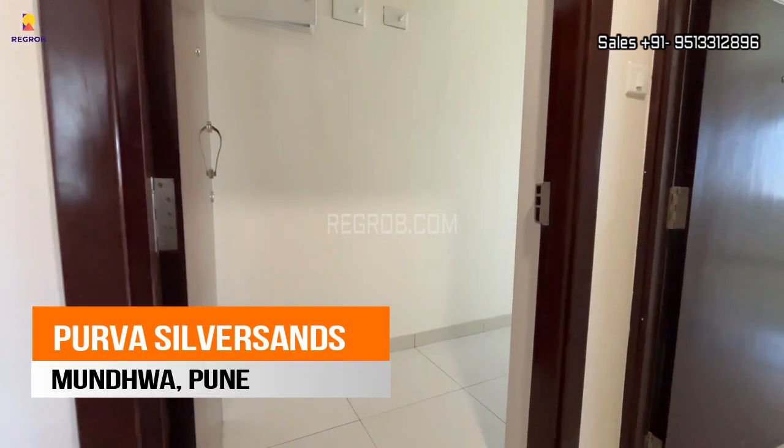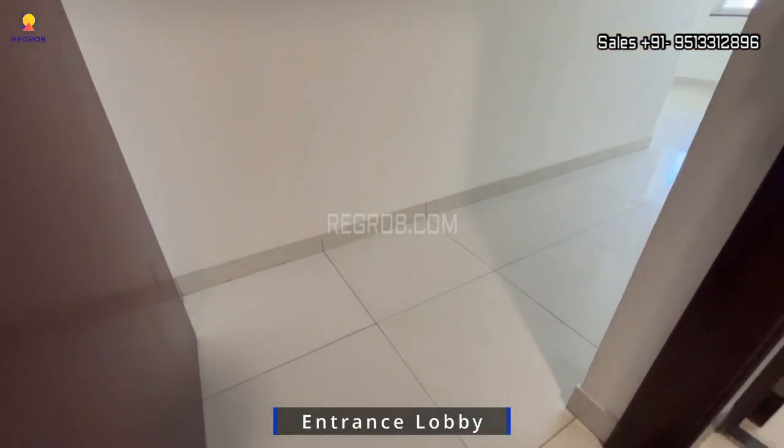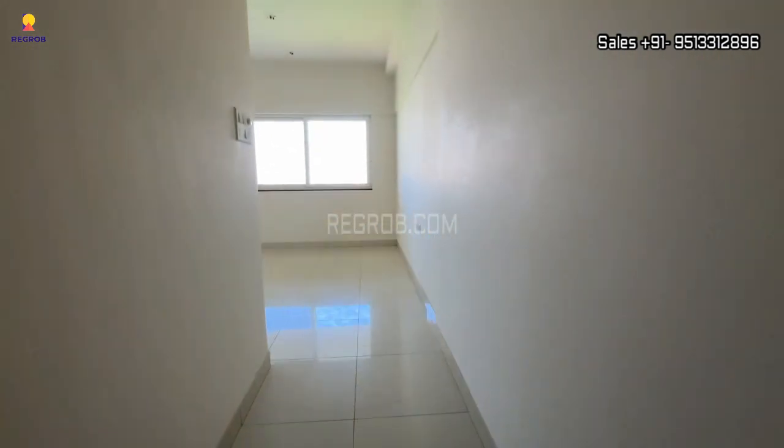Hello viewers, welcome to our channel. In today's video we are at a 2BHK sample flat of Purva Silver Sands, a premium housing society located at Mundva, Pune. Let's take the inside view of this property.